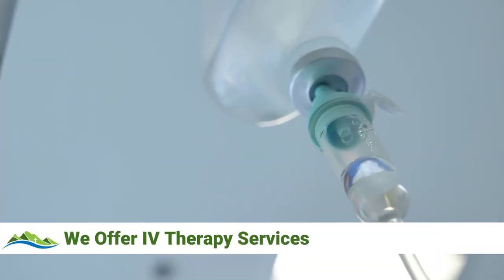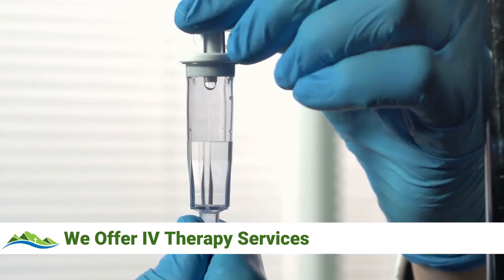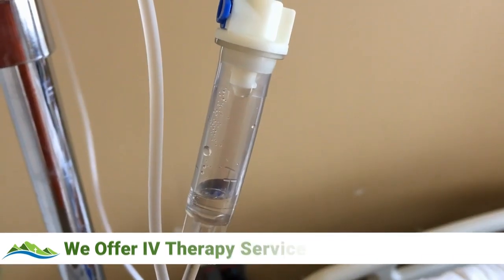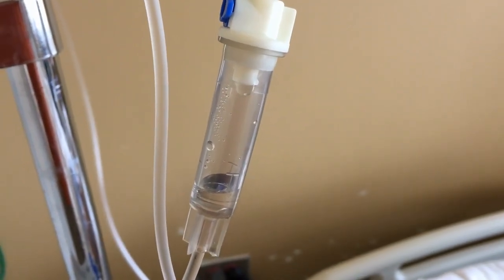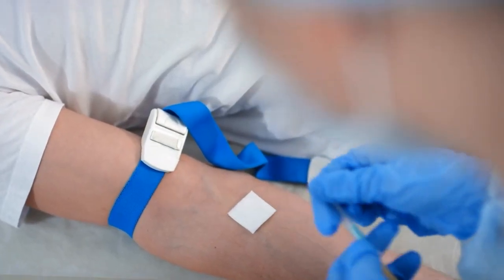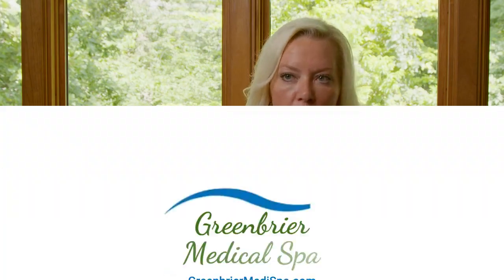We offer IV therapy services for hydration. The hydration services we offer not only help your body become more hydrated, but we have special medication that we mix with that IV, which overall helps with skin hydration, energy, and metabolism. The technique involves placing an IV catheter into a vein, and it takes about 30 minutes for that IV to infuse.